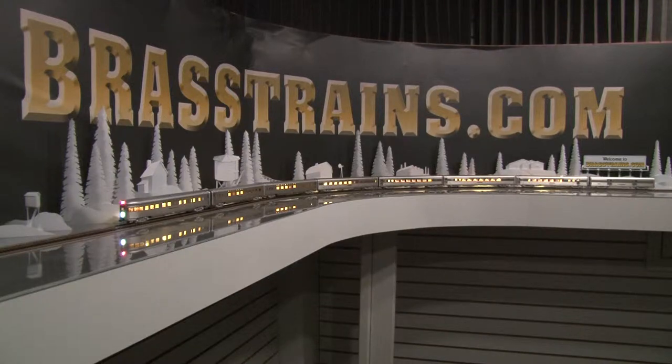Our next item is a Rock Island Rocky Mountain Rocket lightweight eight-car passenger set. This comes to us from Precision Scale Company and is built in Korea by Boorim Precision.